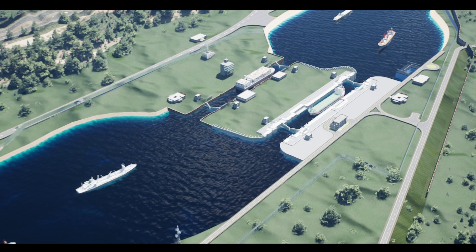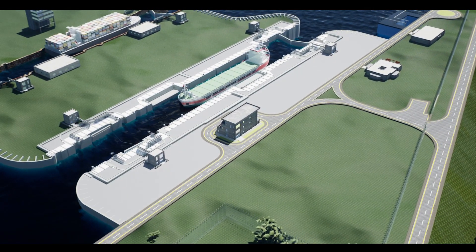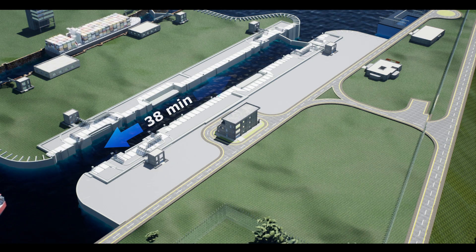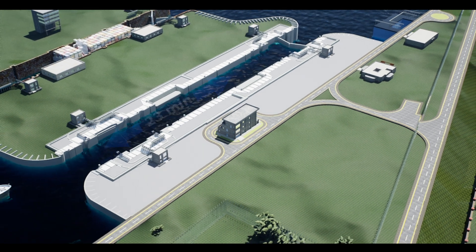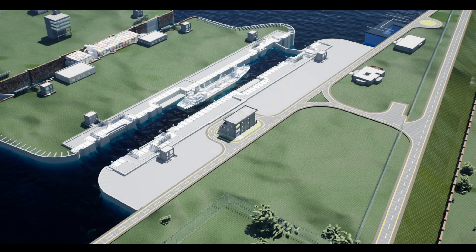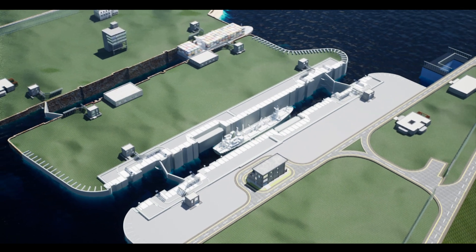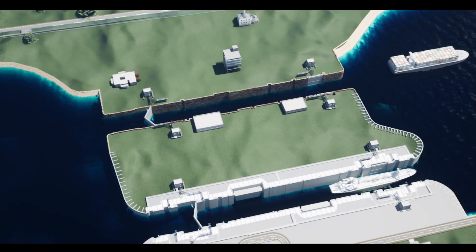The new lock is expected to be completed by 2022, which would ensure that vessels cross the lock in just 38 minutes — and that could be reduced further to 23 minutes if movement of a vessel is followed by another vessel in the reverse direction. Considering four vessels of size 85 × 12 metres and an operating time of 38 minutes, a total of 150 vessels can pass in a day.